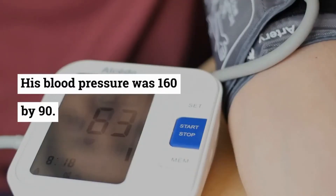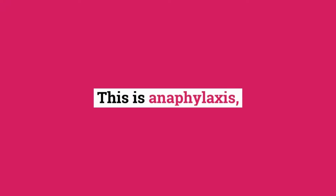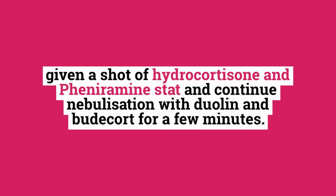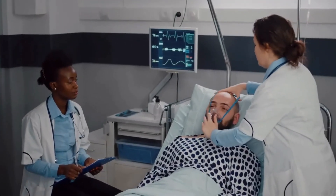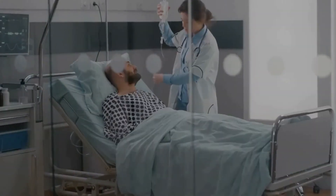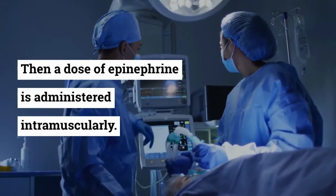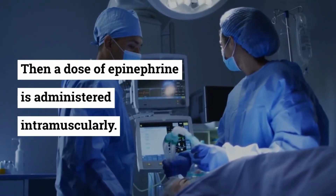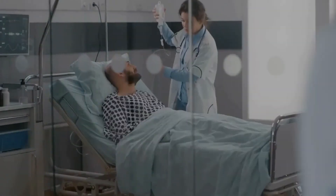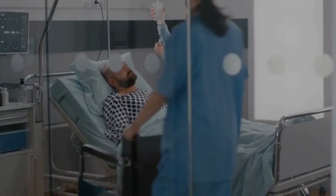His blood pressure was 160/90. This was identified as anaphylaxis; he was given a shot of hydrocortisone and pheniramine stat, and continued on nebulization with Duolin and Budecort for a few minutes. He felt some relief, but his blood pressure suddenly started dropping — systolic below 90. A dose of epinephrine was then administered intramuscularly, and he got relief from his respiratory symptoms as his vitals started to normalize.